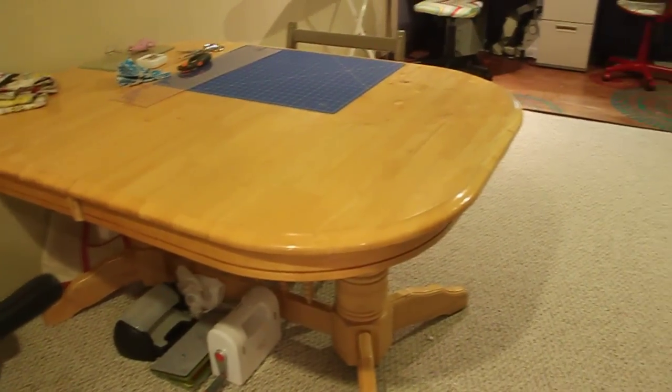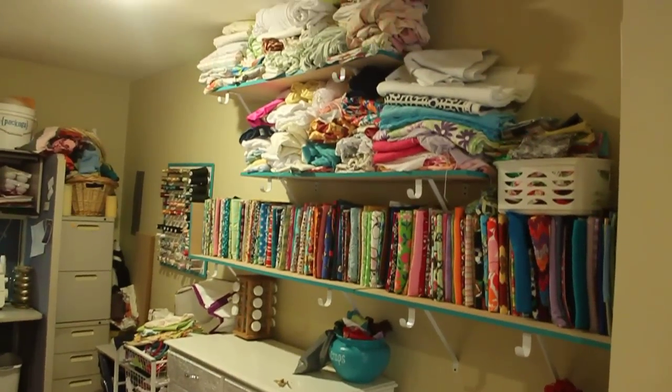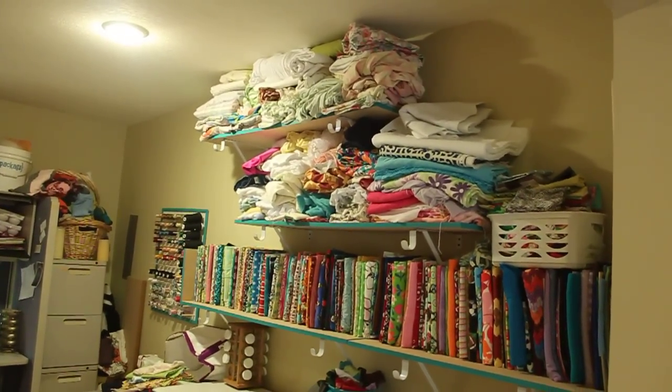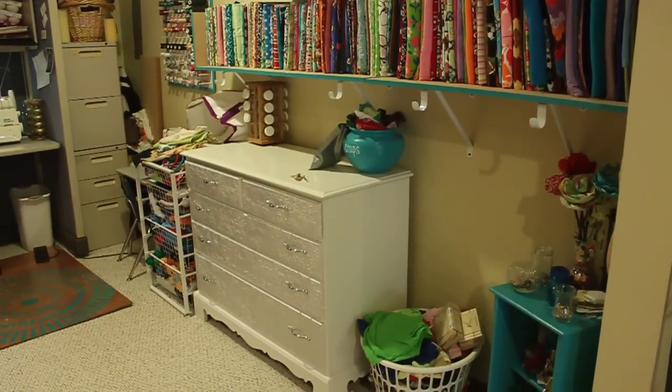There's piles of junk on the floor. On the other side of the room, I've got my fabric piled completely to the ceiling. That top shelf is all bed sheets that I find and can't say no to. The dresser is full of tulle that my mom was getting rid of.